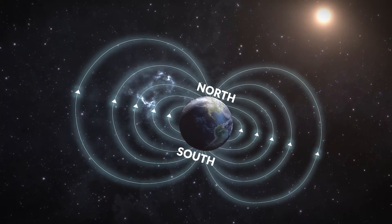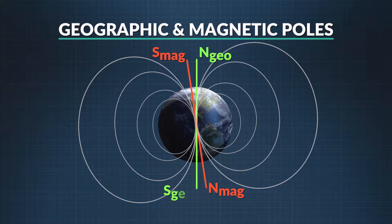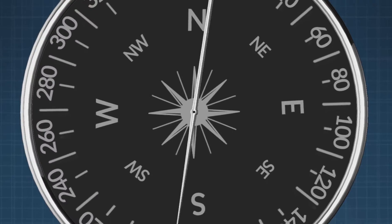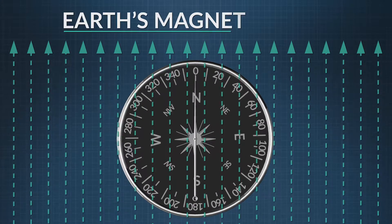Now, here's a tricky thing to remember. The magnetic south pole is actually near the geographic north pole, and the magnetic north pole is near the geographic south pole. Scientists realized that opposite magnetic poles attract and like poles repel, just like electric charges. They decided this was a more accurate way to talk about magnetic poles. So when a compass needle spins, the north end is drawn to align with Earth's magnetic field.